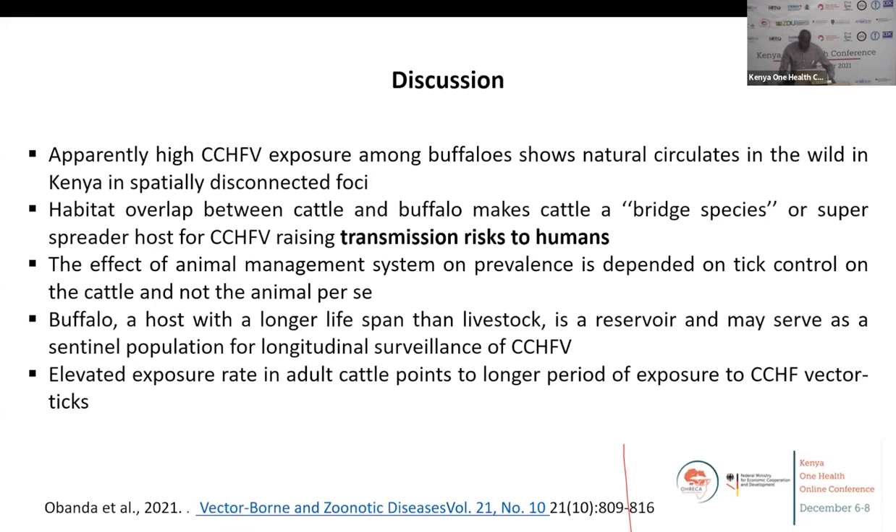We think the elevated exposure rates of buffalo in Lake Nakuru National Park is a unique event because the buffaloes don't mix with livestock in the park. The risk of transmitting it to human beings is very low, except for those going for picnics who disembark from their vehicles and take a walk in the park and get exposed to ticks. The high prevalence rate of 90% exposure in Lake Nakuru requires more investigation to see whether that exposure reflects an actual outbreak among buffaloes, or just historical exposure. Among cattle, we also found that younger animals — two years and below — were less exposed to the virus than adult cows, and the difference was as high as 50%.